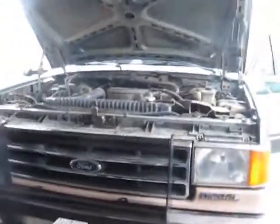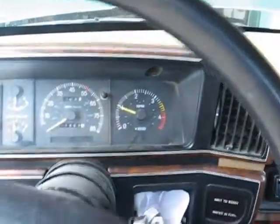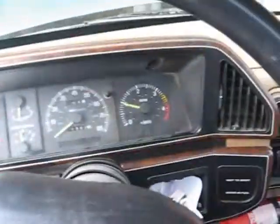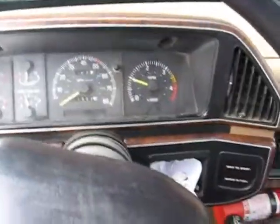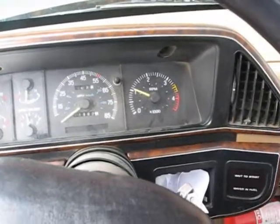I'll turn the camera back on once it's warmed up. All right, it's been a couple minutes. Let's see if it'll do it. It never did it cold — it only would run away and stuff once it was completely warmed up. I don't know if it's going to do it, but we'll see.